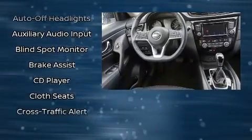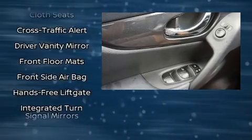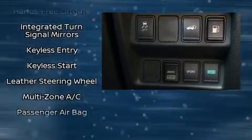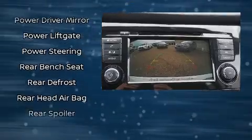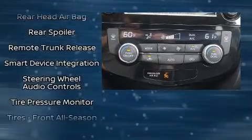Nissan ensures the safety and security of its passengers with equipment such as dual front impact airbags with occupant sensing airbag, head curtain airbags, brake assist, anti-whiplash front head restraints, ignition disabling, and four-wheel disc brakes with ABS. All-wheel drive enhances stability in unpredictable circumstances.